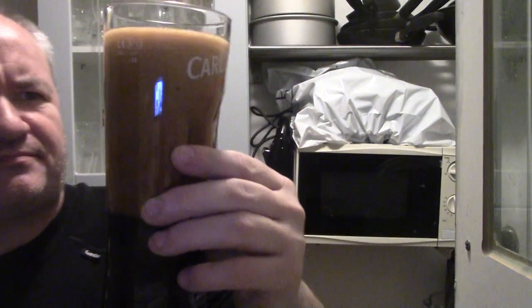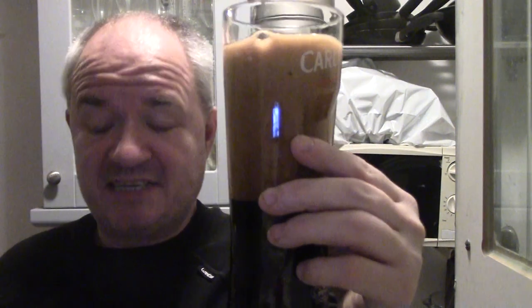Flip it out, that's dark. So it's £3 a can from Tesco's, bought it today and when I seen it was an imperial stout I thought, oh I've got to try that.